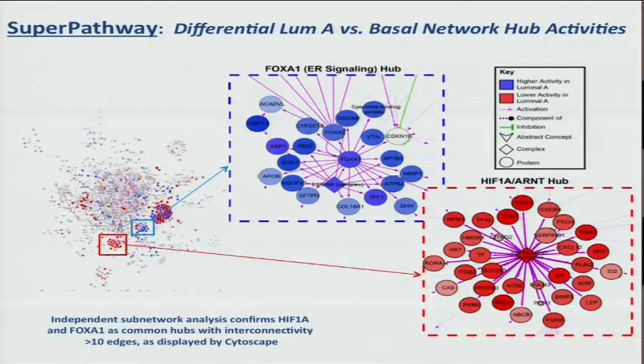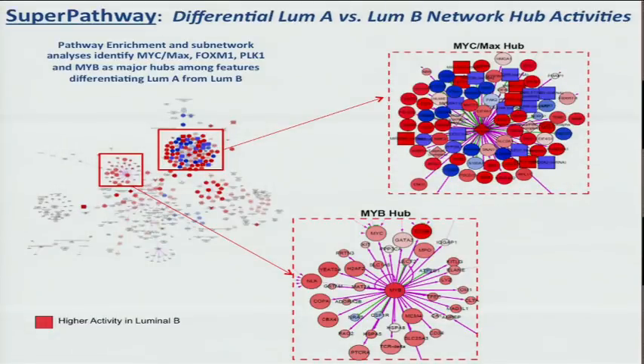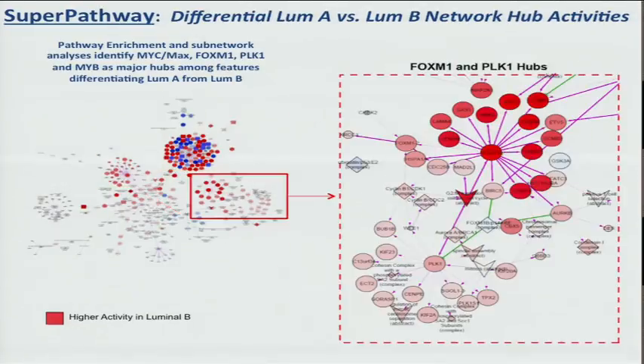Looking at luminal A versus basal — virtually identical with minor changes compared to luminal B versus basal — there is a strong enrichment where blue activity is higher in luminal A and red activity is higher in basal. The HIF1-alpha or aryl hydrocarbon nuclear translocator hub is very high in basal, while the estrogen receptor and its complex interaction with FOXA1 is very high in the luminal. When we look at luminal A versus luminal B, the luminal Bs are very rich in activities with the MYC-MAX complex and the MIB complex, and FOXM1 and polo-like kinase 1 activities are enriched in the luminal B.